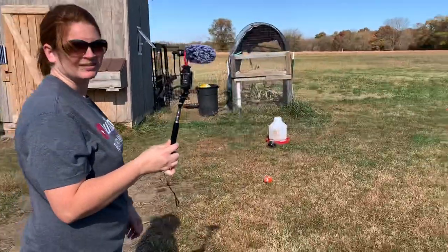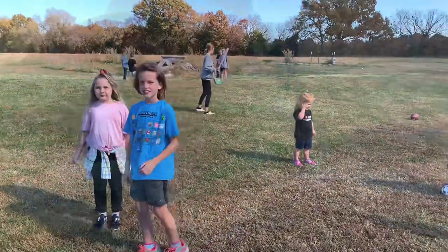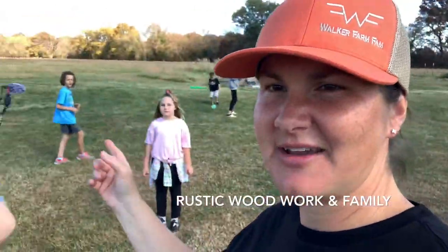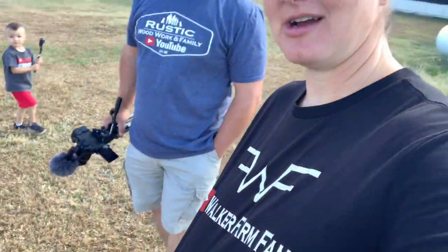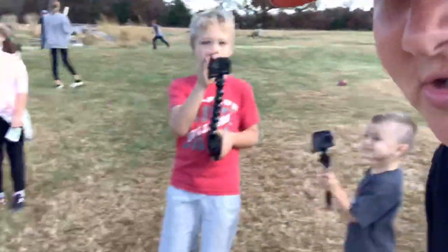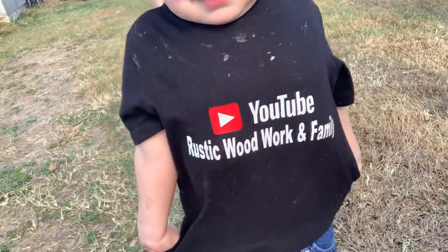Hopefully we all brought our memory cards and chargers. You guys probably remember Brandon and Stephanie from when they came to our house — they actually made the shirt I'm wearing. Make sure you go over to Rustic Woodworking Family and check them out. Did you eat dessert?